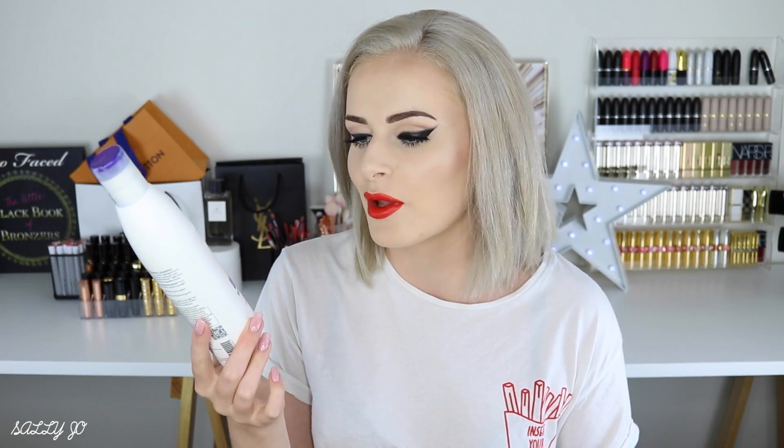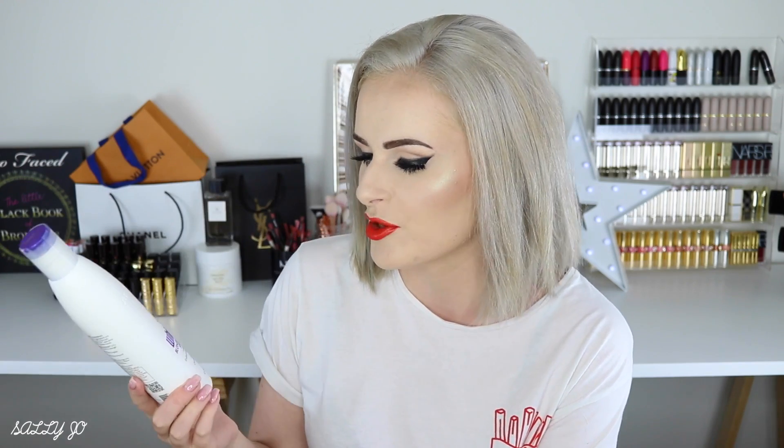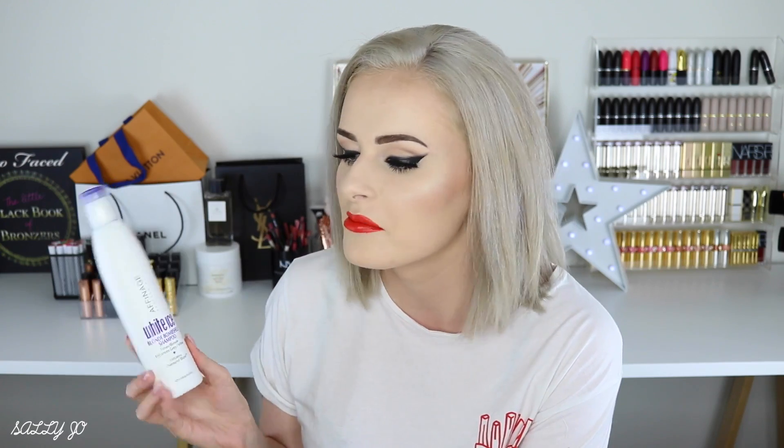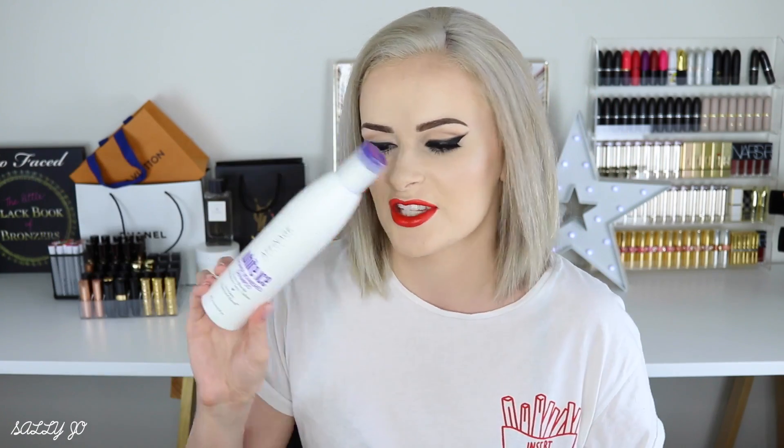I have a purple shampoo — the Affinage White Ice Blonde Bombshell shampoo. It took me a long time to go through this because I was not loving it. I would definitely not repurchase — I now use the Fudge purple shampoo and it's so much better. I'd leave this one in for 15 minutes and it barely did anything, and it wasn't even super cleansing at the roots. Just not that great, so I would not recommend it.